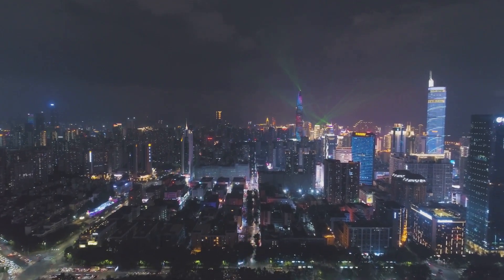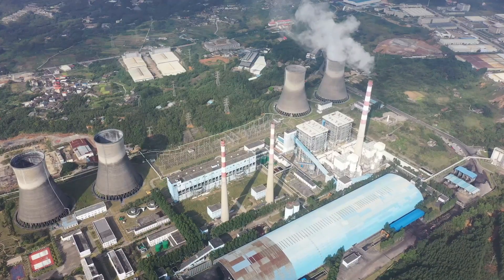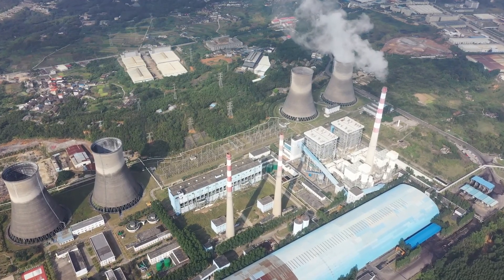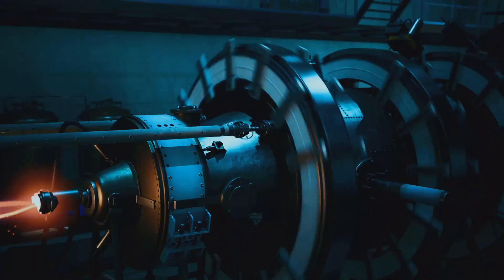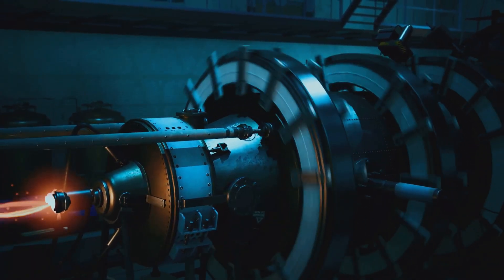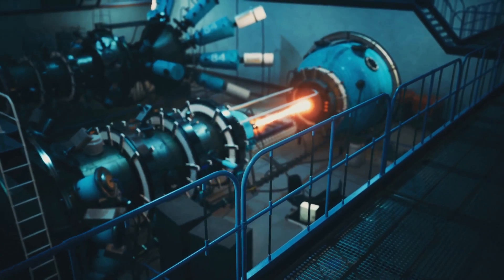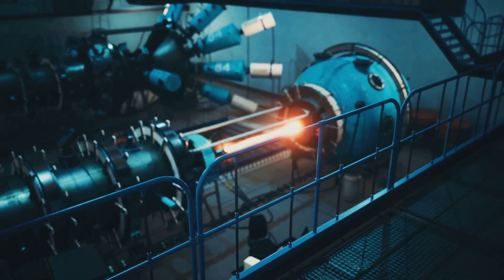Could China's new thorium reactor change the way we think about energy forever? Today, I want to talk about something that has the potential to revolutionize the way we produce energy — China's thorium reactor. This technology has been gaining attention in recent years and for good reason. It promises to be a safer, more efficient and more sustainable alternative to traditional nuclear reactors.